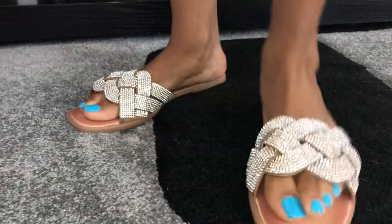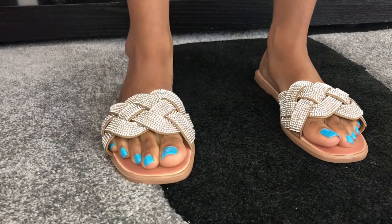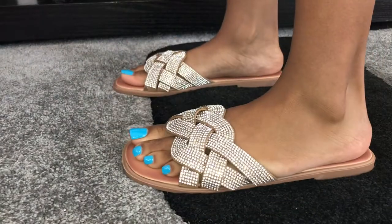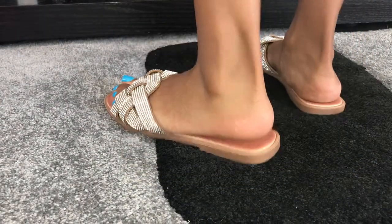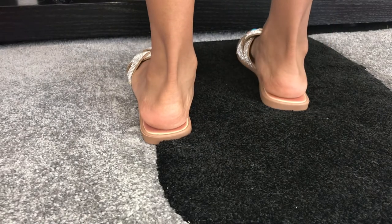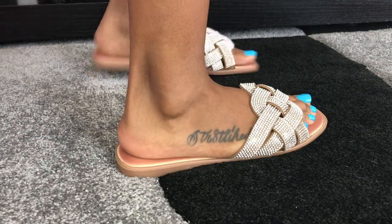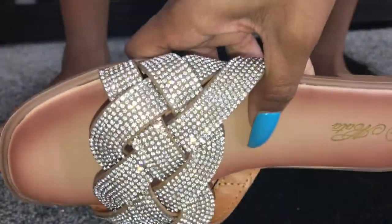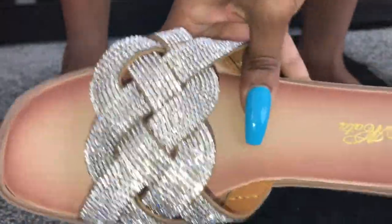Shoe number four — these ones look really cute. Okay, these aren't bad. This is the front, this side, the back — my feet are not hanging over, which I like. Look at the glisten, look at that! That's what really made me want them in the first place because they sparkle.